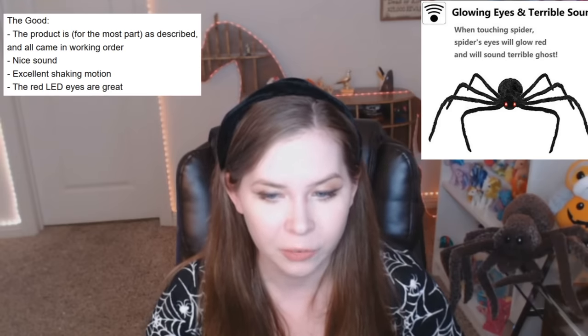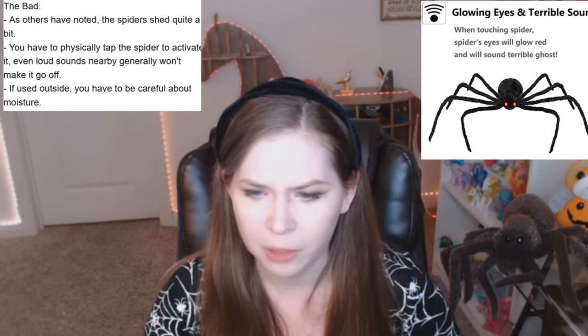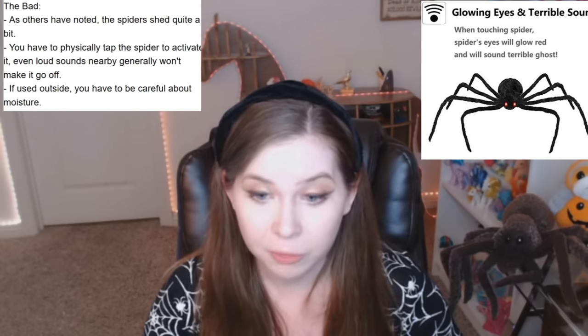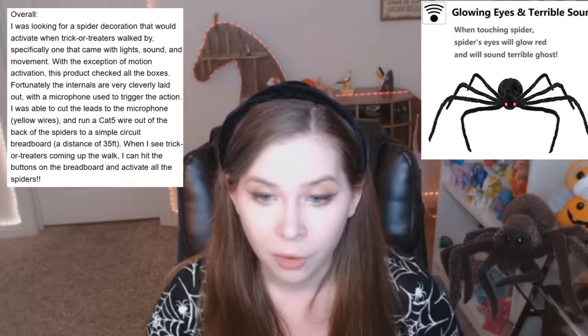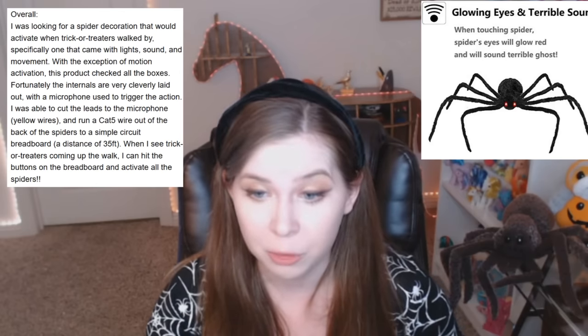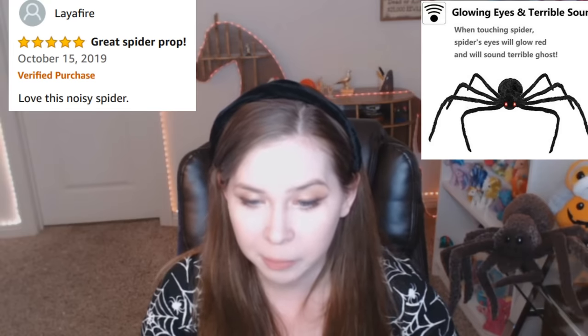The good: the product is, for the most part, as described, and all came in working order. Nice sound. Excellent shaking motion. As others have noted, the spiders shed quite a bit. You have to physically tap the spider to activate it. Even loud sounds nearby generally won't make it go off. Overall, I was looking for a spider decoration that would activate when trick-or-treaters walked by — specifically one that came with lights, sound, and movement. With the exception of motion activation, this product checked all the boxes. I was able to cut the leads to the microphone — yellow wires — and run a cat 5 wire out of the back of the spiders to a simple circuit breadboard, a distance of 35 feet. When I see trick-or-treaters coming up the walk, I can hit the buttons on the breadboard.